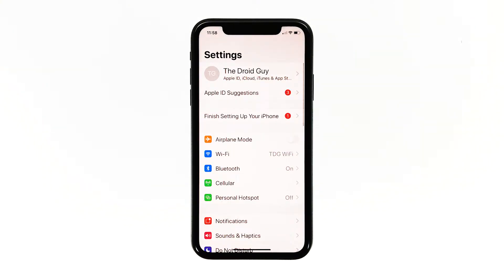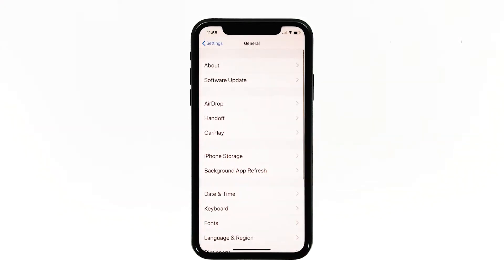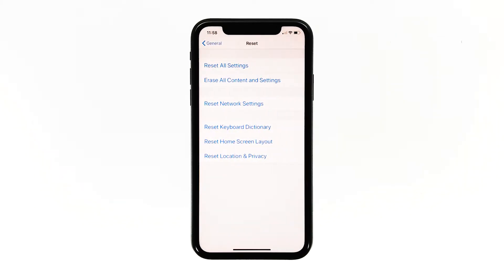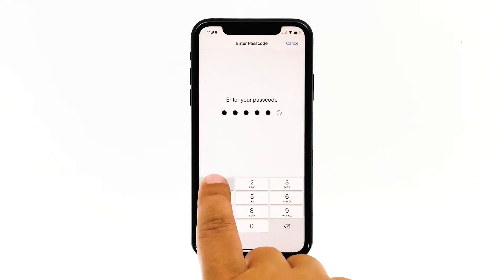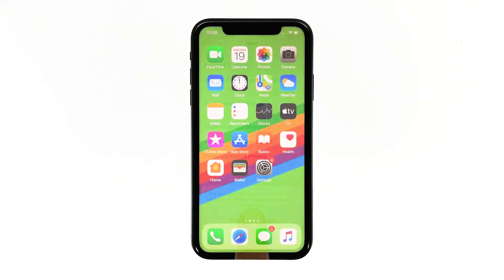From the home screen, tap Settings. Find and tap General. Scroll down to the bottom of the screen and then touch Reset. Touch Reset All Settings. If prompted, enter your security lock. Tap Reset All Settings at the bottom of the screen, and then tap Reset All Settings again to confirm. Your iPhone will reboot after this. Once it has finished rebooting, try to see if it still freezes.